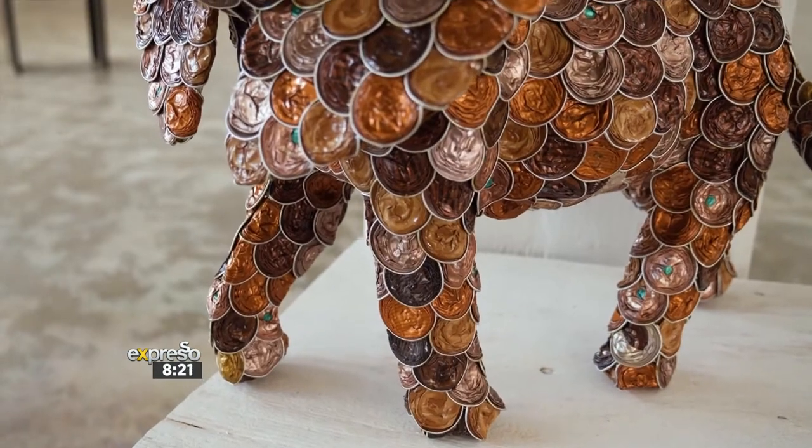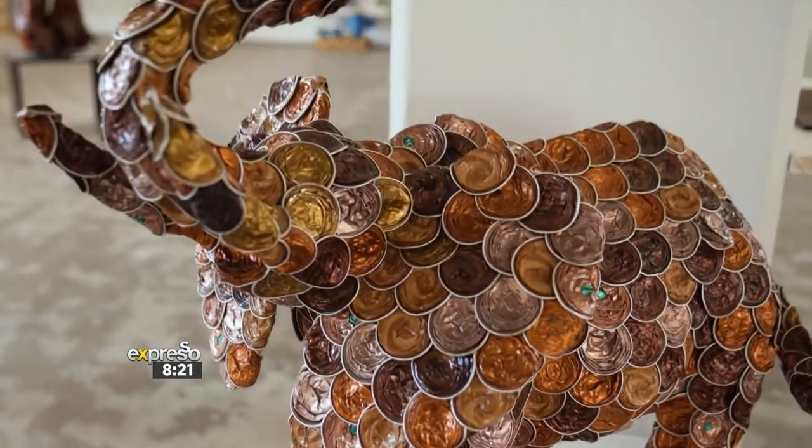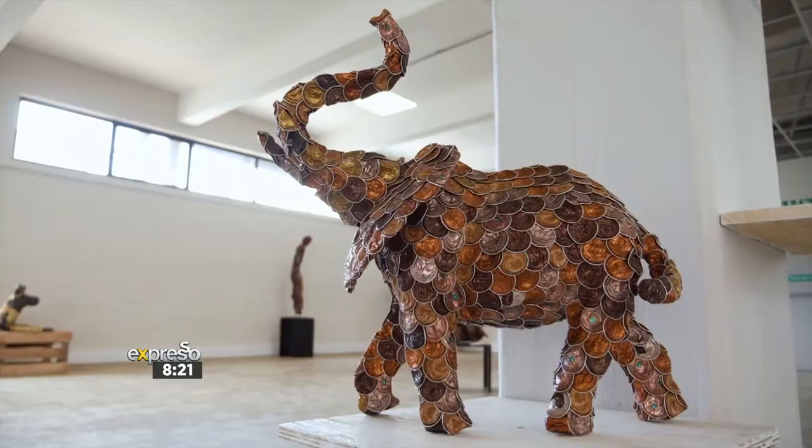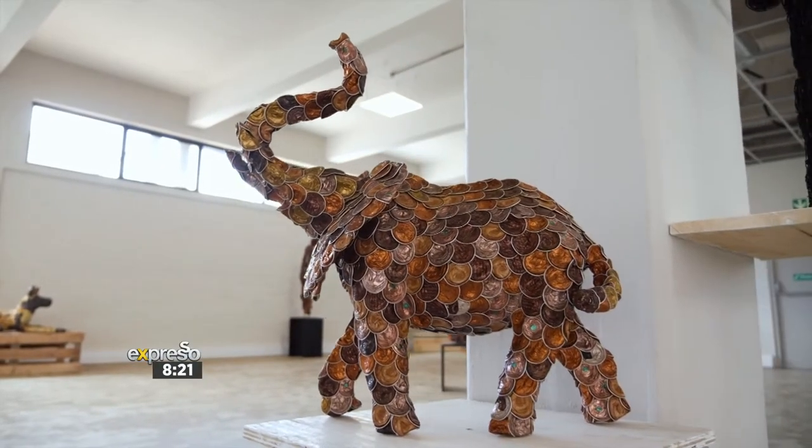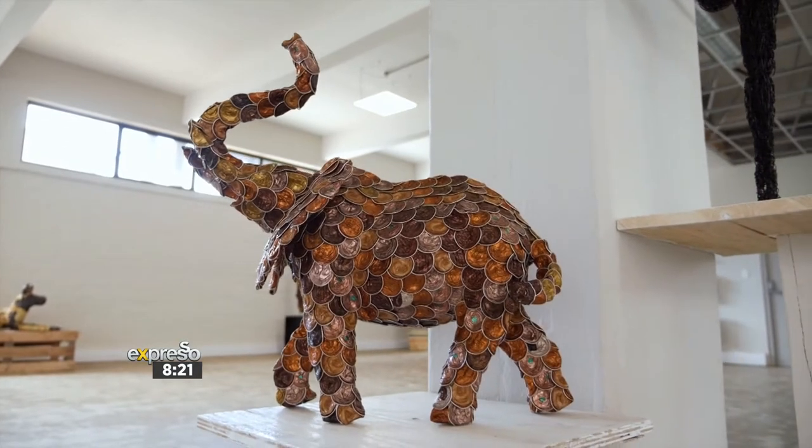Some people come up with ideas for what they want, and I work it from there — and you take commissions. I'm looking at the elephant, it's absolutely beautiful on screen now. Where did this begin?